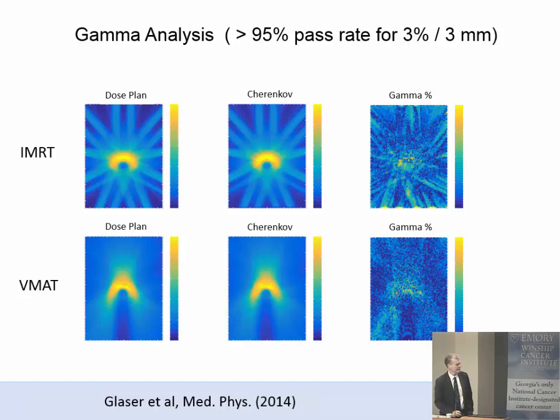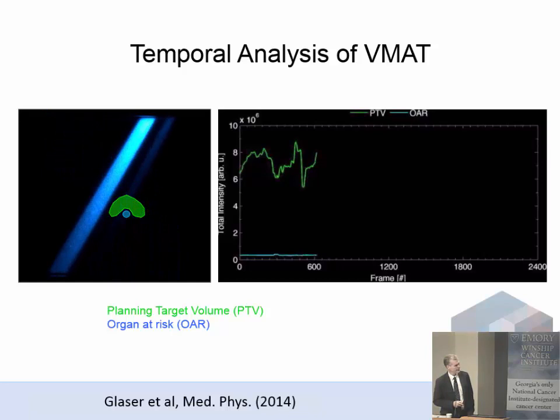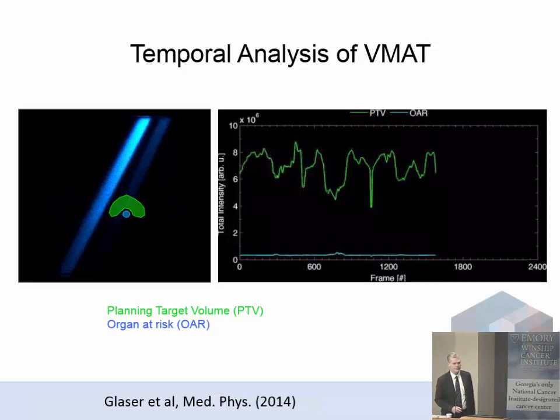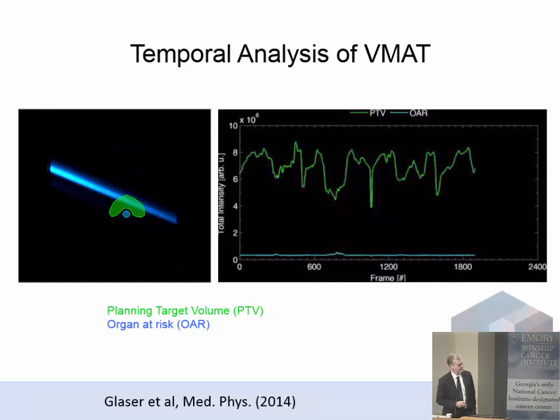Perhaps even more interesting is that because it's real-time, you can analyze the plan as a function of frames, looking at where the beam crosses through different dose zones and what the dose deposition is for each portion. There's a potential tool here to help inverse treatment planning do a better job, or to quality audit inverse treatment planning systems. We're exploring this through the company.